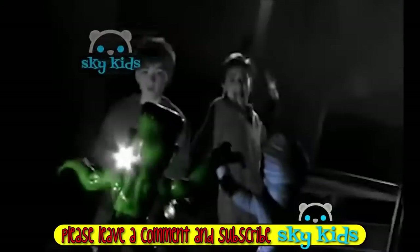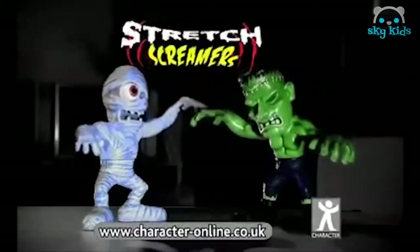They come out at night. They strike without warning. Electronic Stretch Screamers — they scream when you stretch them and come back for more. Pull and stretch them any way you want. And when you squeeze their heads — Electronic Stretch Screamers, from Character.